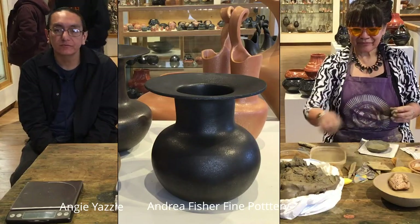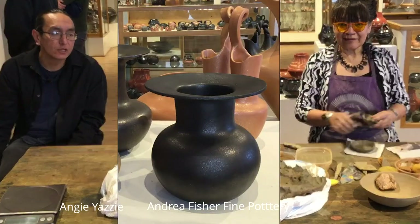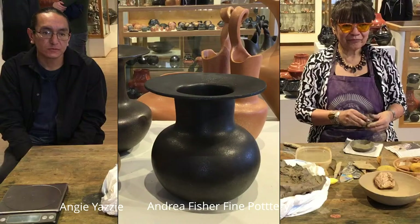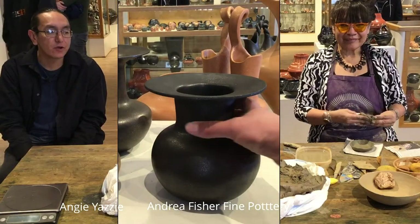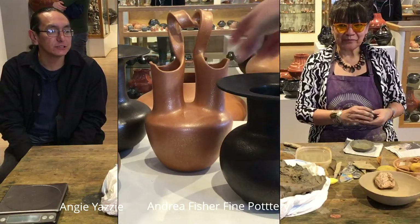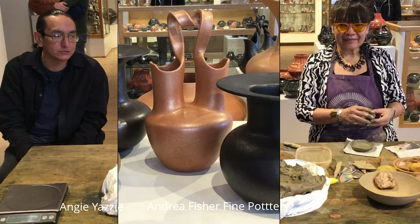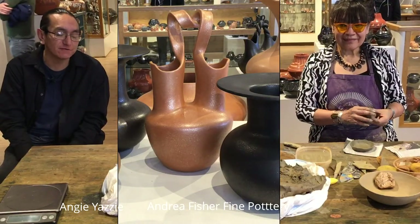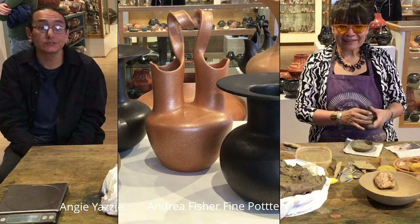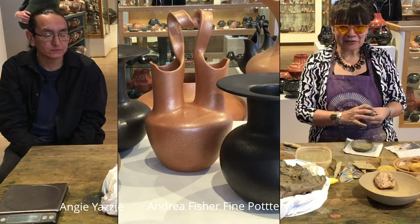Eric, how old are you? 39. And is this turning out to be a career for you? I don't know, we'll see. Seems to be a passion — just what I'm doing now, and it seems to be good. It's a surprise how they came out, so I'm going to see how far it goes. Looking good so far. Passion turns into a career.